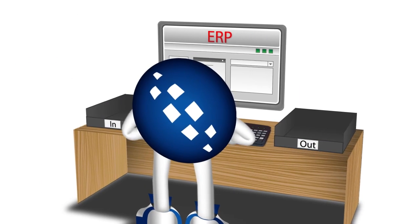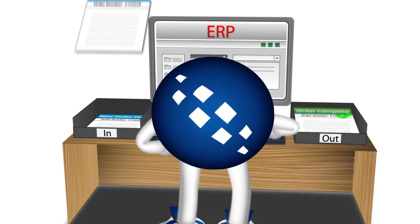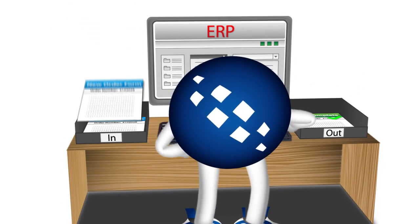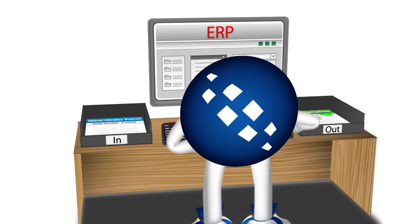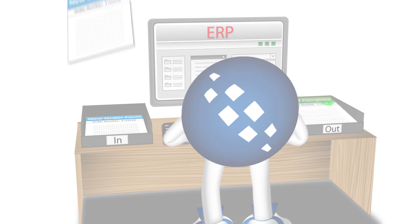Once the orders have been placed, other information such as order status and stock levels need to be transferred between Magento and your other business systems. Exactly. Yet more re-keying.